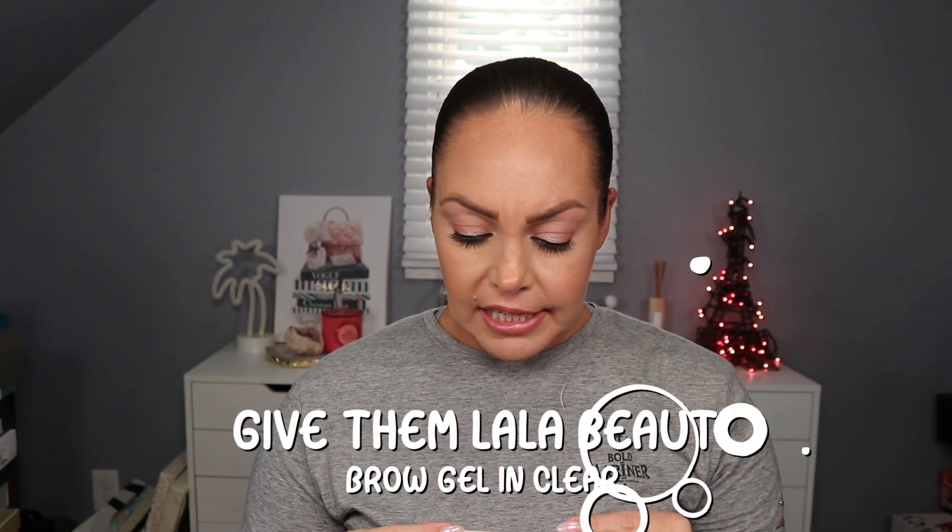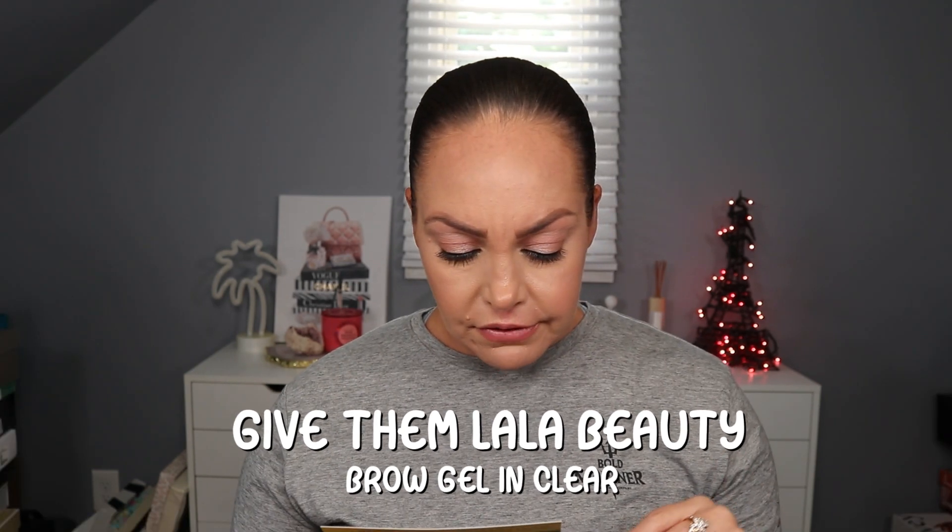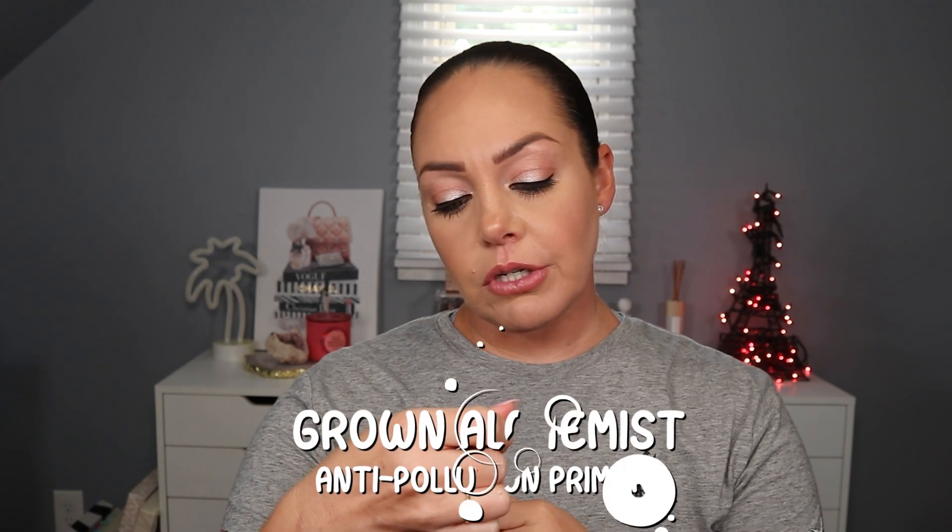Next we have the Give Them Lala lightweight brow gel - full size retails for $18. It's described as a magic wand for your eyebrows, giving fuller, structured, natural-looking arches. The flake-free formula locks brows in place all day. The last brow gel I got from a subscription box was a little slippy and never dried down, but we'll try this - I always use some type of brow gel.